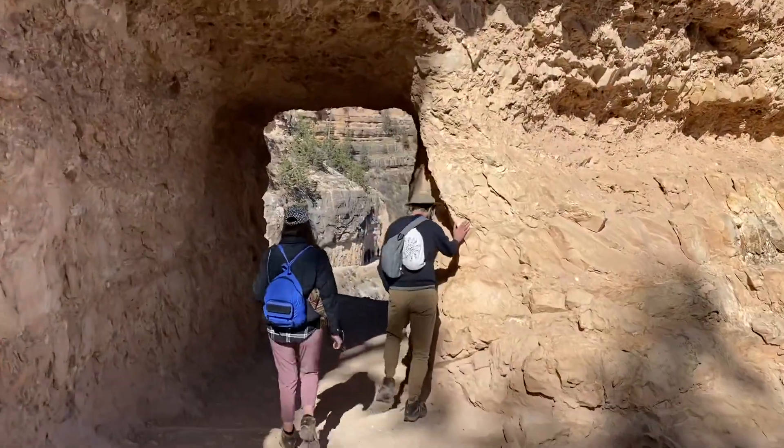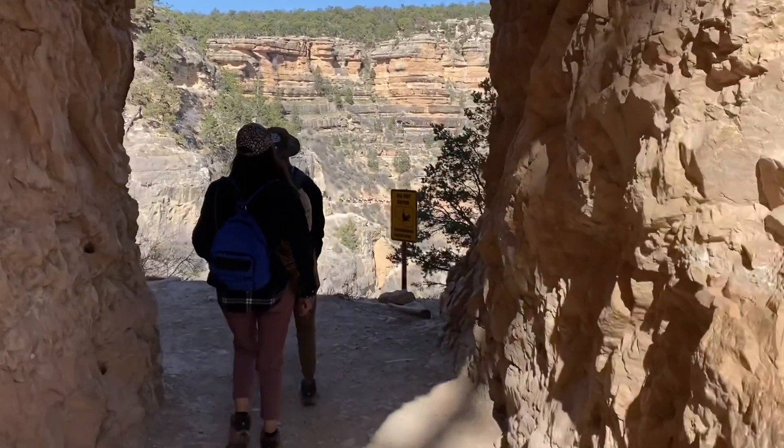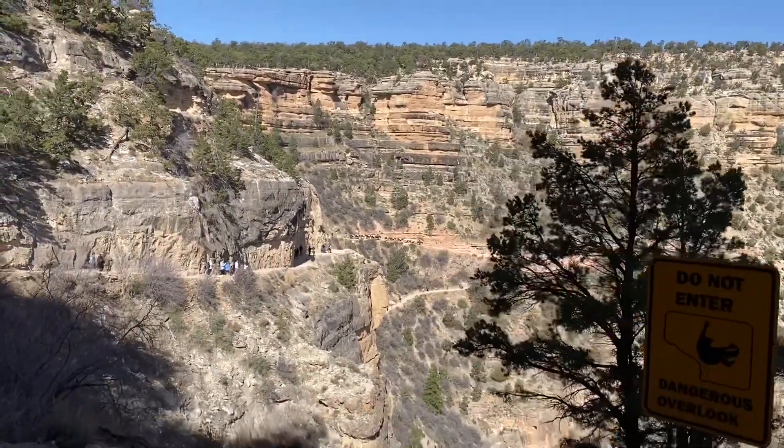So we're hiking down this trail and you can see that's the very first tunnel. There are two tunnels on this trail, but just check out this view — incredible. Even with the smoke making it kind of hazy, it's absolutely beautiful.